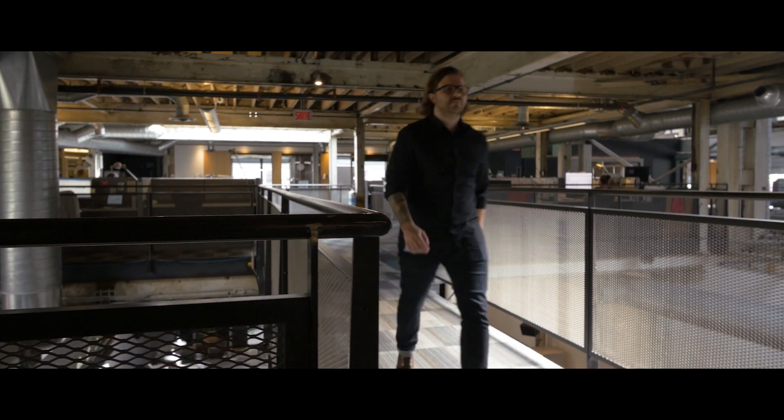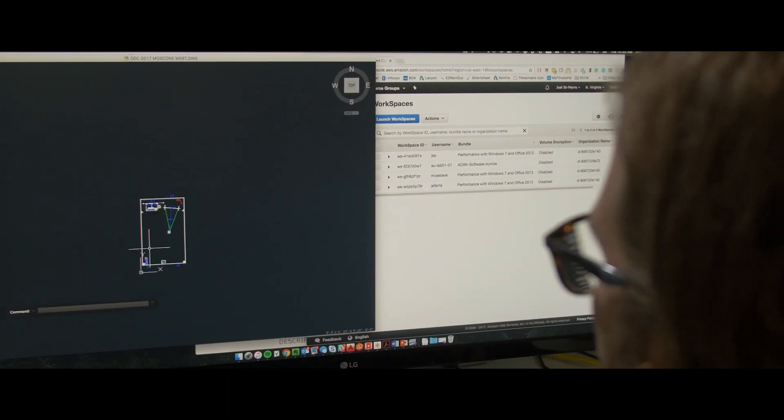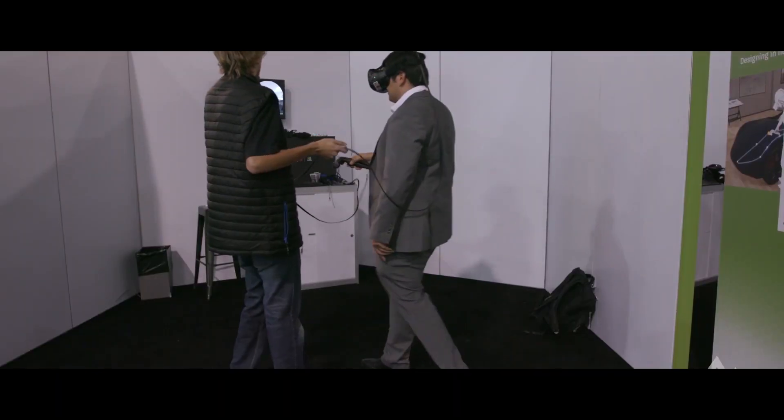Prior to AWS, we had to rent out workstations. The type of workstations that we actually rent out are typically worth $5,000 or more. But in this case, we ran Amazon Workspaces on zero clients, and those are worth about $300 to $400, so they're a lot cheaper for us to loan out. So it does reduce the cost of our conference at the end of the day.